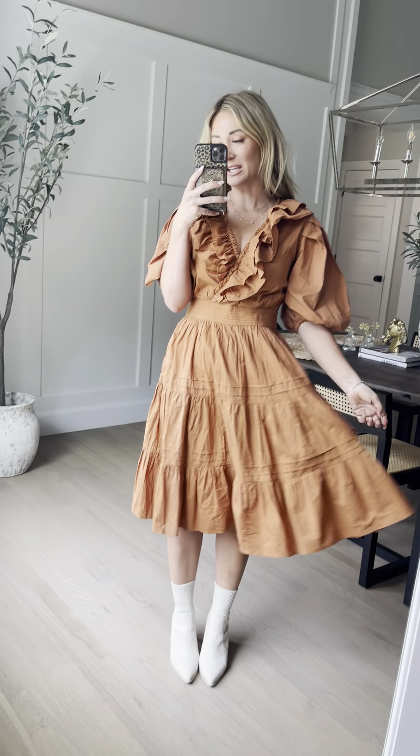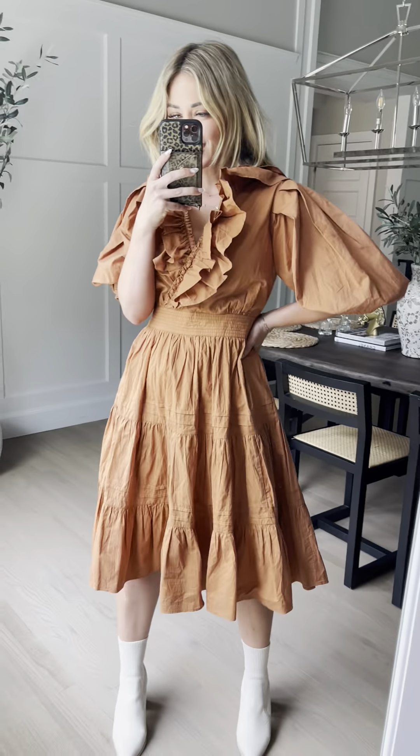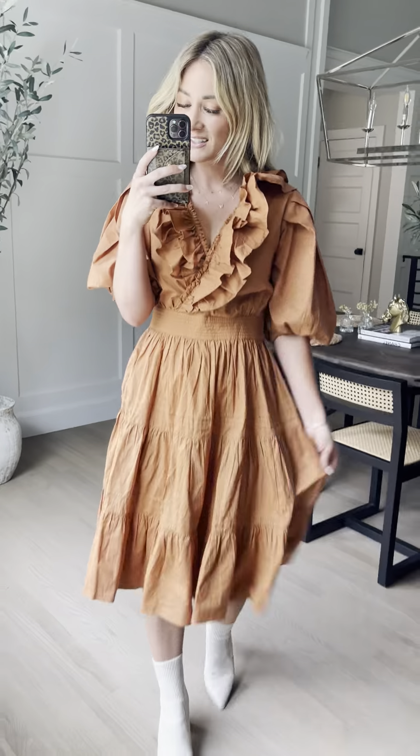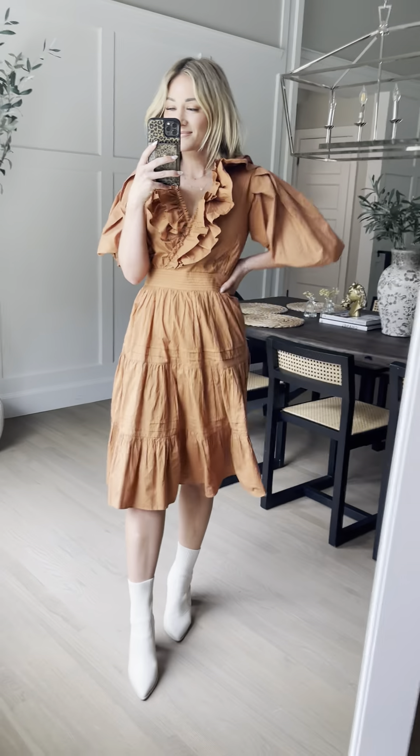100% cotton, and she's not lined only because she doesn't need to be. I'm obsessed. I'm wearing my true size extra small. Can we just give a moment to these sleeves too? Like, how amazing are these sleeves? The pleats, the balloon, elastic closure. Such a great one. Also comes in little girl sizes and women's plus sizes.